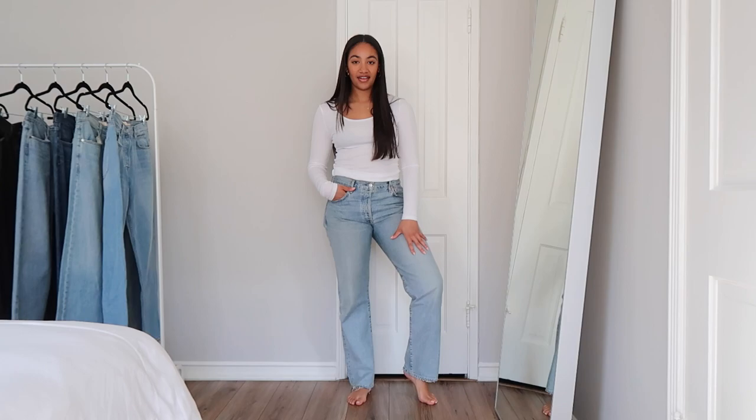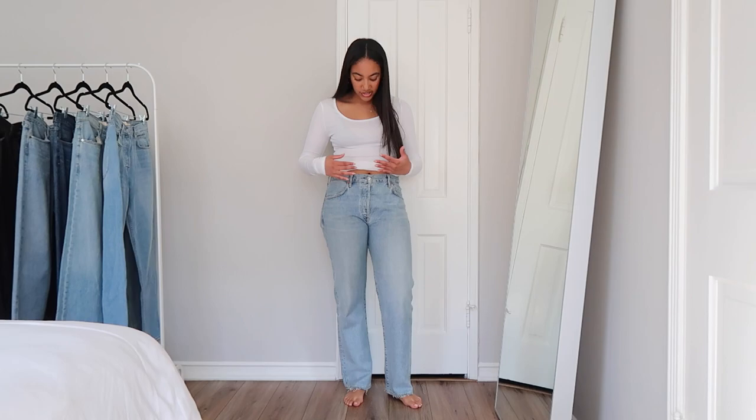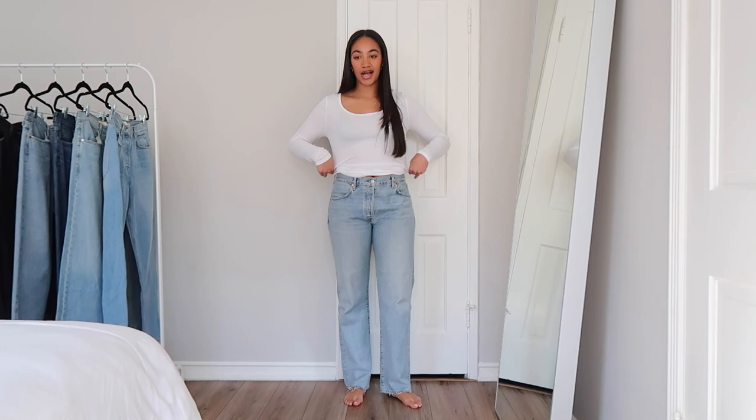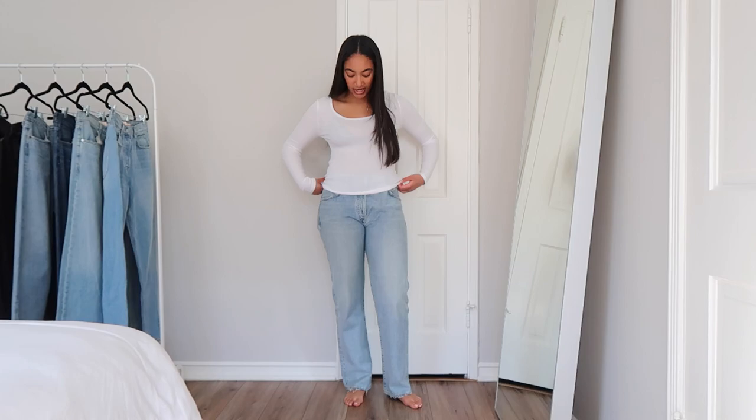I've been wearing them all the time. I'll link a really similar pair down below since I think they got renamed — I saw a similar pair on Revolve. I also want to mention that these are more of a low-rise jean — they hit below the belly button, so you could call it mid-rise, which is actually the rise I'm gravitating toward more. I feel like it's so flattering and works with a really wide range of tops versus high rise, where a long shirt can get awkward. I think the rise is about 10 to 11 inches, which I really love.